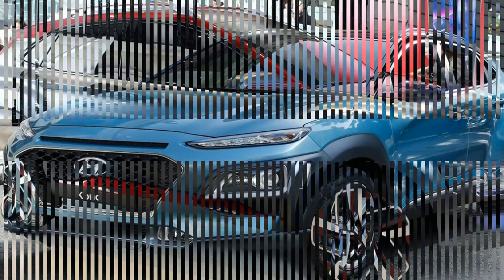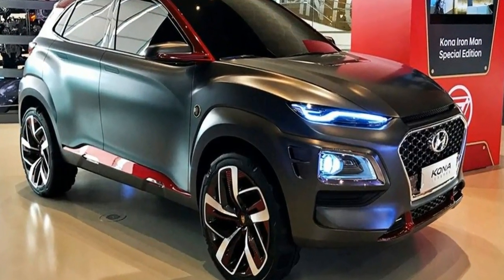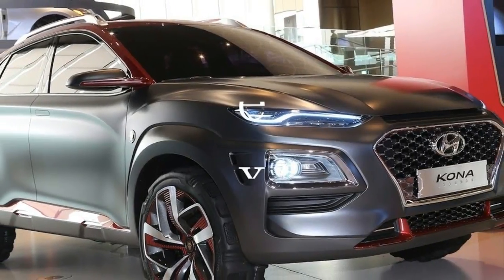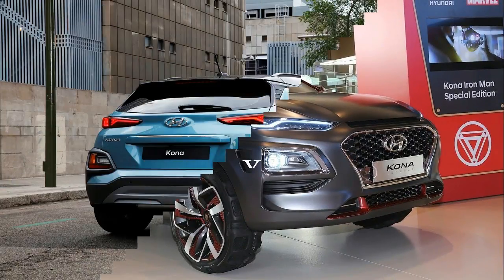Americans will have their choice of two gasoline powertrains for the Kona. One is a naturally aspirated 2.0-liter four-cylinder engine running on the Atkinson cycle. It's good for a peak 147 horsepower at 6,200 rpm and 132 lb-ft of torque at 4,500 rpm.